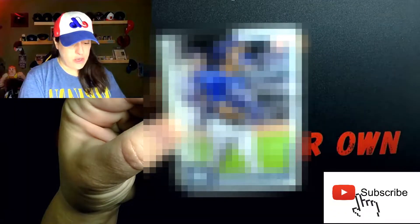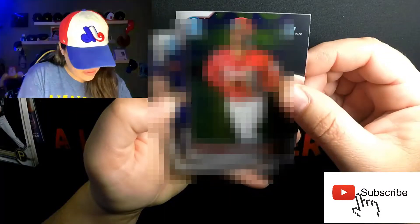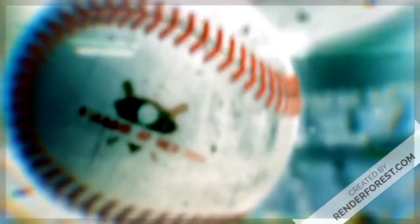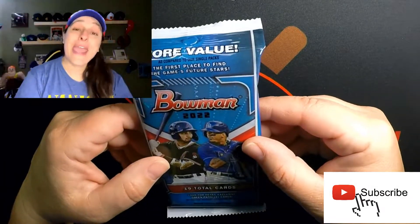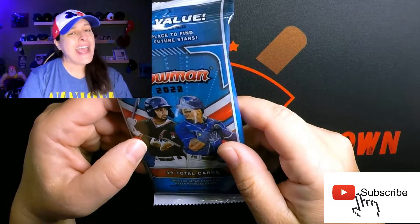Look what I got — yes! It's Bowman Chrome! Can you believe this rip? Hey guys, welcome back to Only Grown, I'm Adrian, and I finally found some 2022 Bowman at my local Walmart.